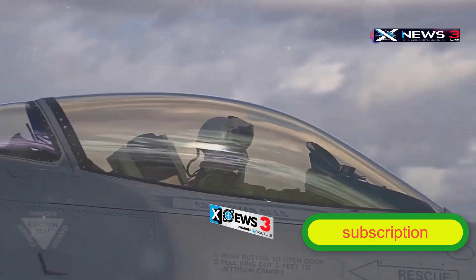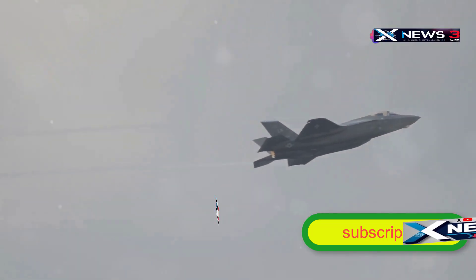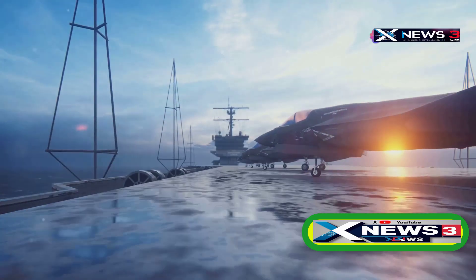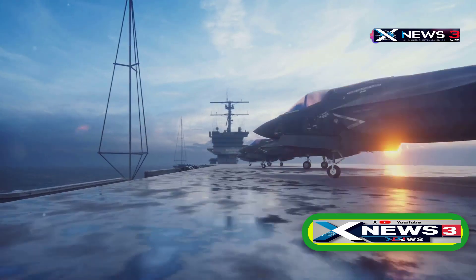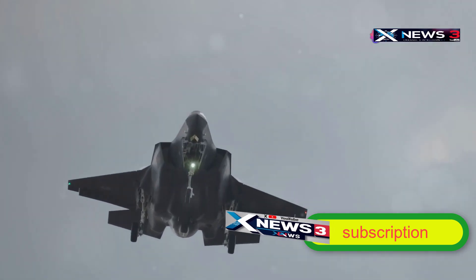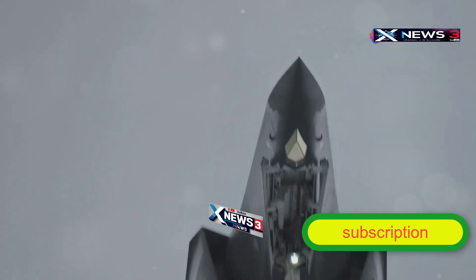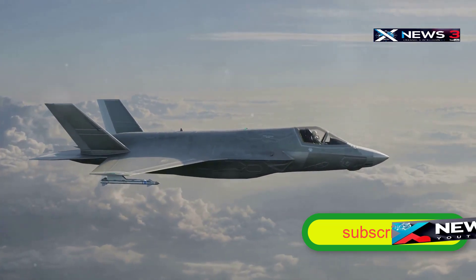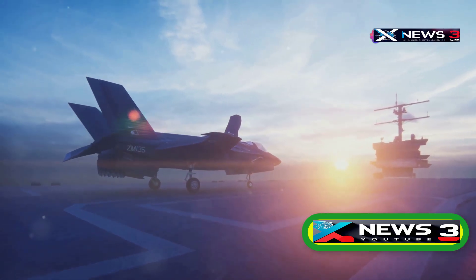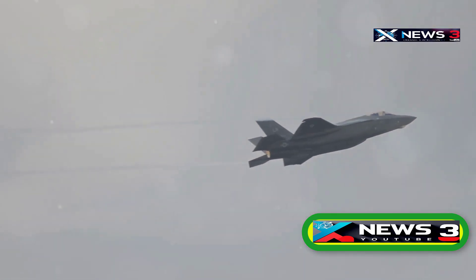Another game-changing stealth jet was the Lockheed F-117 Nighthawk — so classified that even top Pentagon officials had no idea it existed. The mystery surrounding the F-117 fueled a ton of wild UFO conspiracy theories. Each unit cost $42.6 million in the 80s, which is about $129 million in 2025 dollars after inflation. The total program cost was a mind-blowing $30.2 billion — enough to buy over 150 brand-new F-35s, fund an entire country's defense budget for years, build 300-plus luxury yachts, or launch 30-plus Mars missions like NASA's Perseverance.